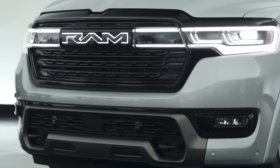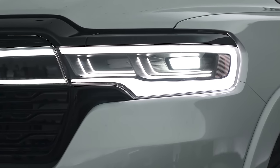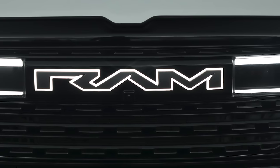The Ram Charger will also automatically disconnect the front axle when it's not needed for power to further improve on-road efficiency. So range anxiety? Not applicable here on the Ram Charger.